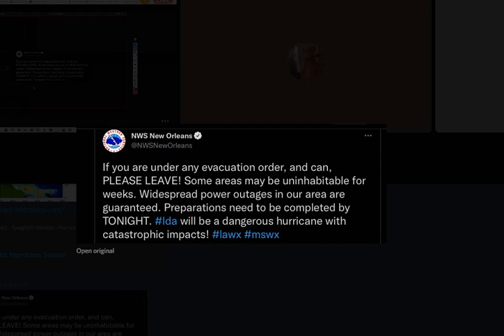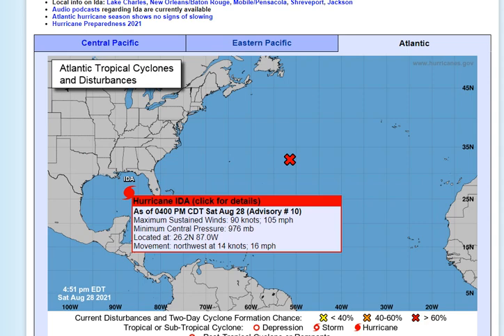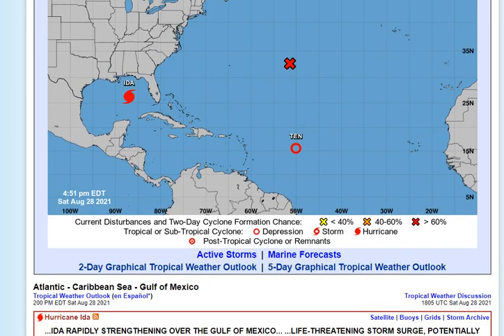Here's the overall label: Ida rapidly strengthening over the Gulf of Mexico, life-threatening storm surge. This could very well be deadly in many cases because nobody is 15 feet tall. Potential catastrophic wind damage and flooding rainfall expected to impact the northern Gulf Coast beginning Sunday. The clock is ticking.